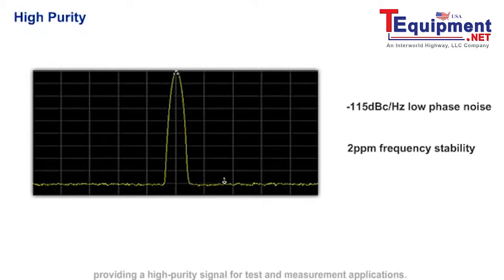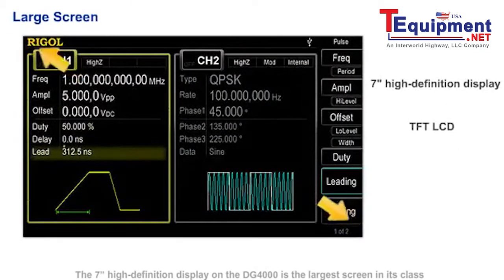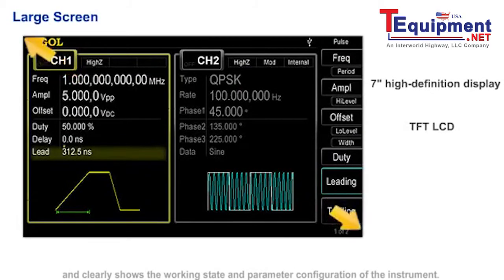This provides a high purity signal for test and measurement applications. The 7-inch high definition display on the DG4000 is the largest screen in its class and clearly shows the working state and parameter configurations of the instrument.